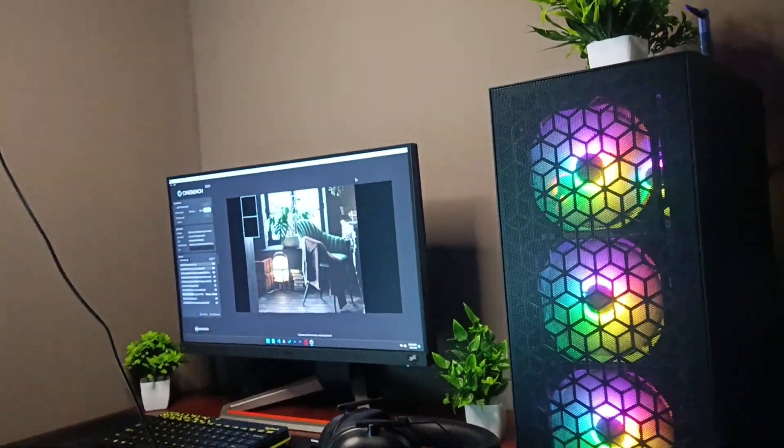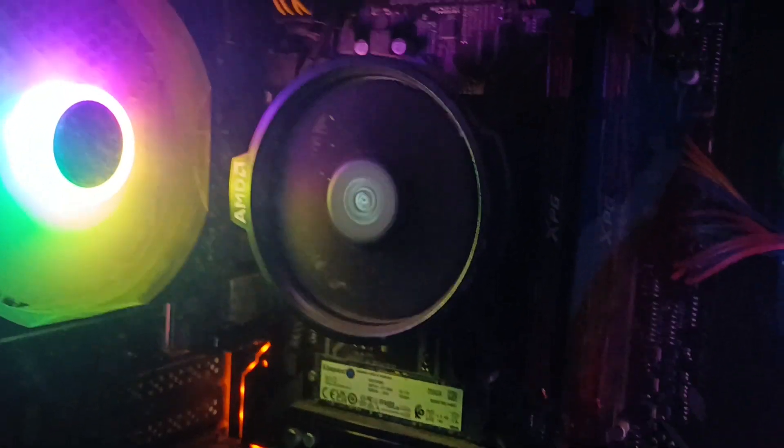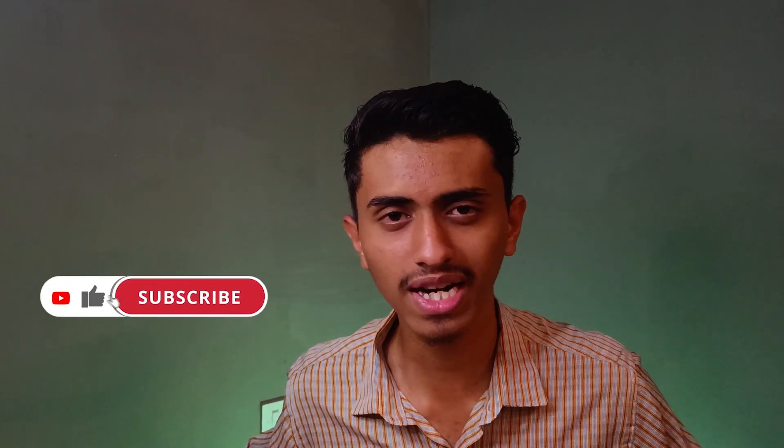I tested this CPU — the Ryzen 5 5600G — doing benchmarks, gaming tests, and video editing tests, and I've made many videos on it which you can check via the info button. That's all about it guys — hit the like button and subscribe for more tech videos. I'm Krishna Yakar, meet you in my next video, till then bye.